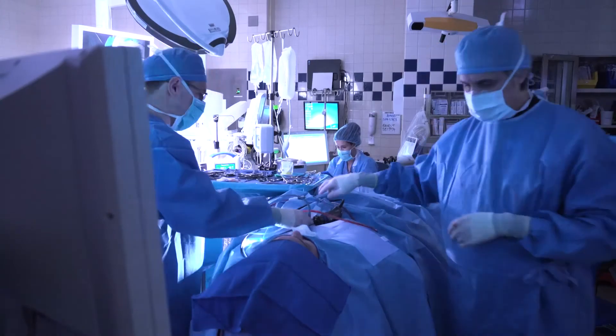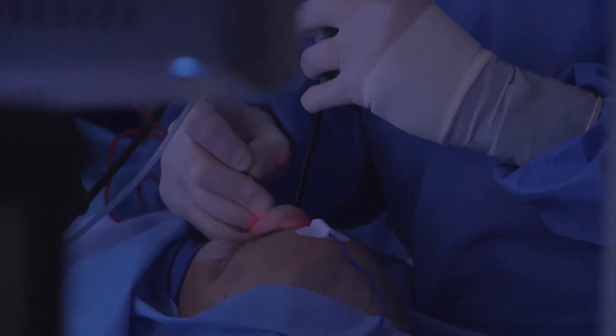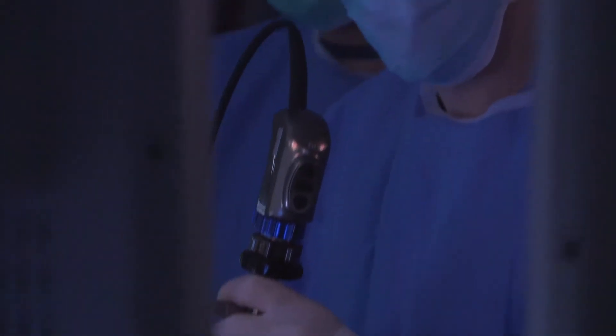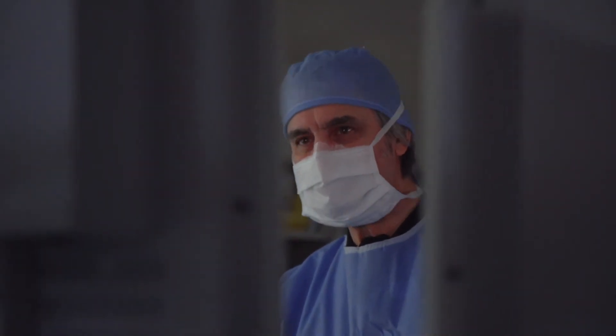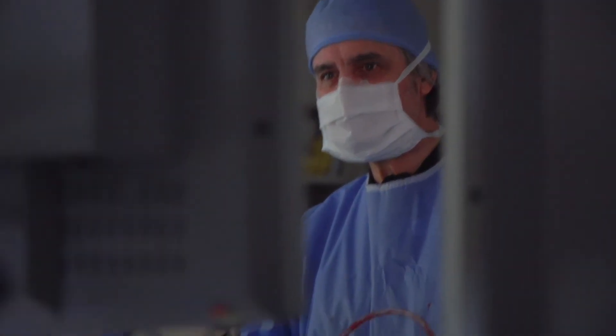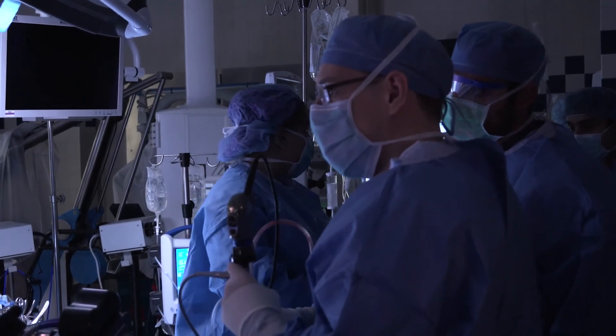But now you take somebody like Dr. Craig, who's fellowship trained and spends a year working on CSF leaks and various aspects of how you repair the floor, and you add that to the experience from my side, which is removal of the tumor — which has always been a concern with risks associated with it — but the risk of the CSF leak is no longer a major obstacle.